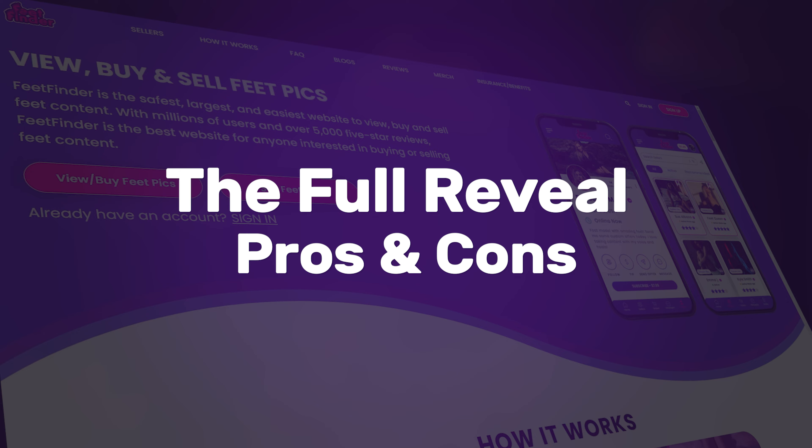The full reveal — pros and cons. Showing your face can indeed up your game in the sales department. It adds a personal touch and builds a stronger connection with your audience. But remember, it's not a must. Your safety and privacy take precedence. So weigh the pros and cons based on your personal and professional comfort levels.